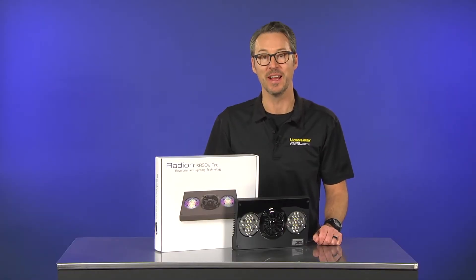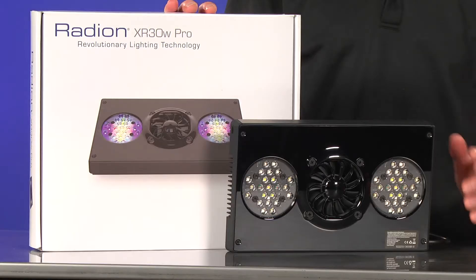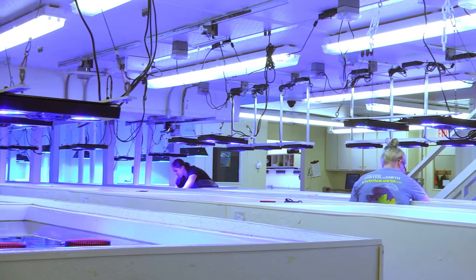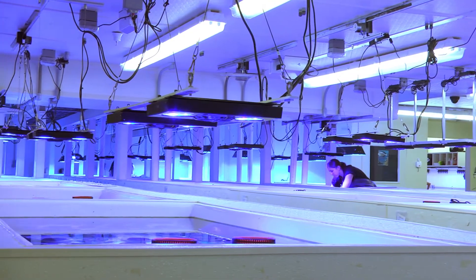Hey everyone, I'm Eric from LiveAquaria, and today we'll be talking about the Ecotech Marine Radiant LED light fixtures used in our coral farm and aquatic facility, and why we love them so much.